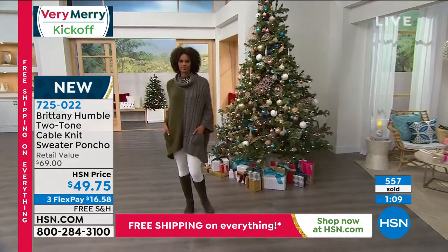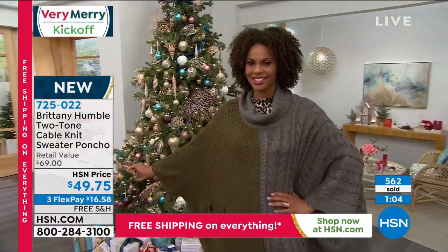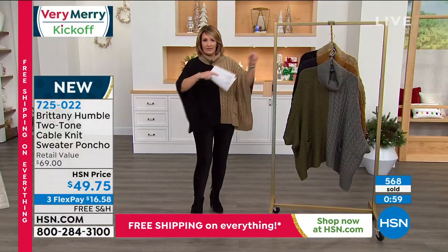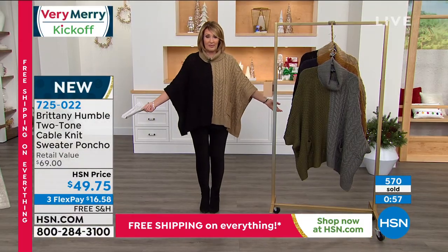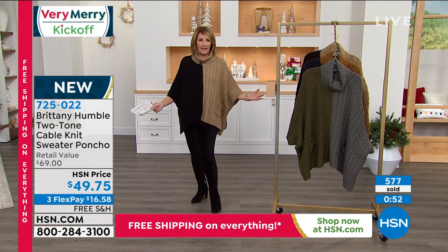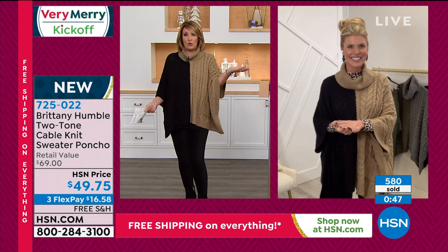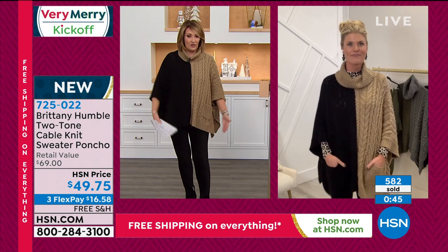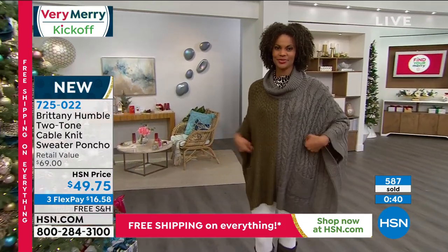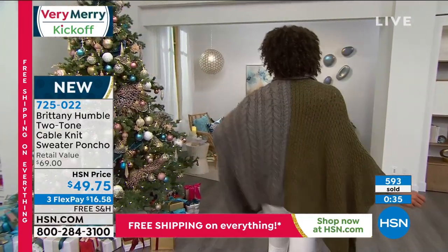It doesn't matter your size. Julia, who is normally a size 12-14, Victoria, who is normally a size 4, and I'm a size 8-10. So all three of us are different sizes. We are all wearing the medium-large. It's so forgiving that if you just want a little more length, you can go up a size — even like Victoria went up a size because she's very tall, she wanted a little more length. For me, I'm true to size. Brittany, I'm assuming you are in the extra small, small, so it's a little bit roomier on you, but it looks adorable. It looks just like a hug.